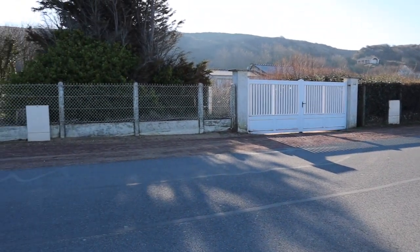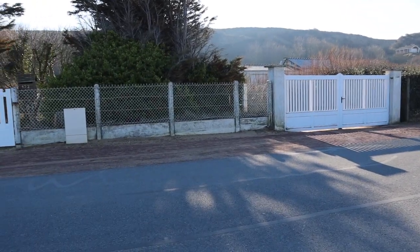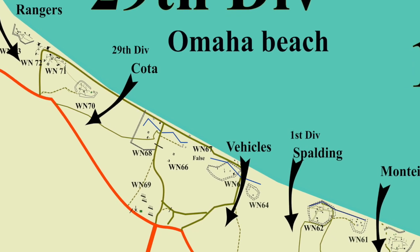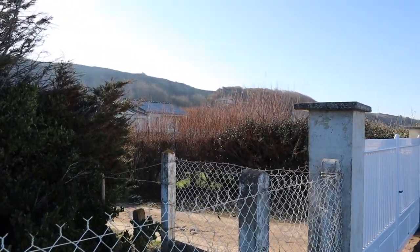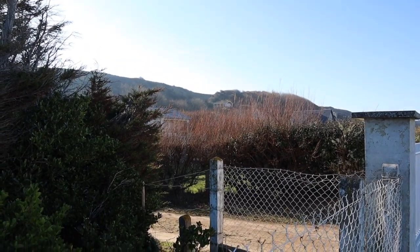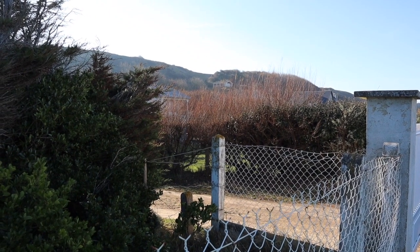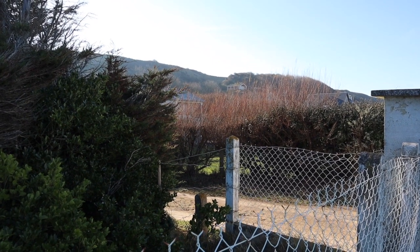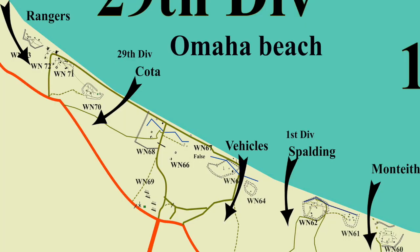General Cota landed here, and although he didn't say those famous words that Robert Mitchum uttered in The Longest Day, he came to the same conclusion as Colonel Taylor and goaded the men into action to get off the beach. Cota led the men and they broke through the barbed wire, then made their way up the bluff. There's a little valley that gave them some shelter, plus there was smoke from brush fires.